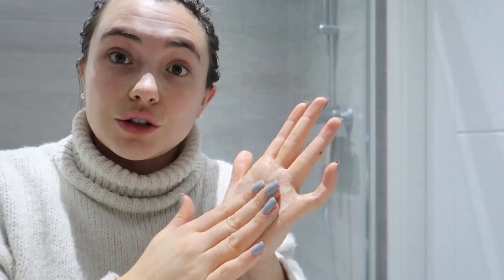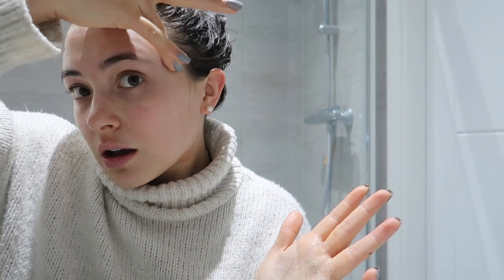My problem areas are my nose and the corners of my nose, really avoiding my upper lip - if I rub this in it could cause my upper lip to break out immediately into oozing and weeping. And then into my T-zone. I don't need it across my forehead but I do need it in my hairline. I'll only put it in these areas.